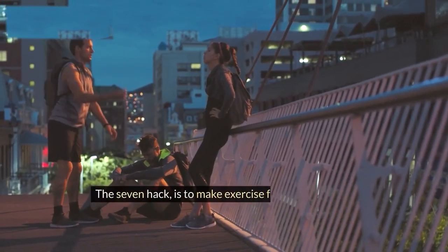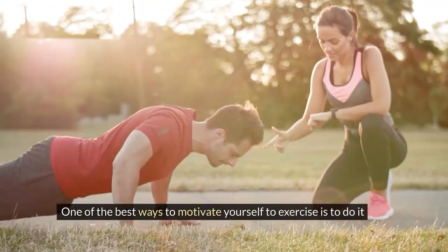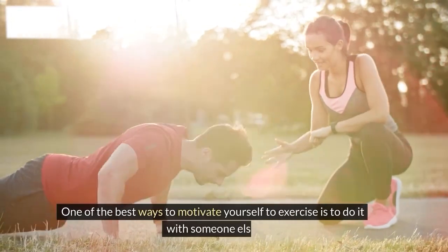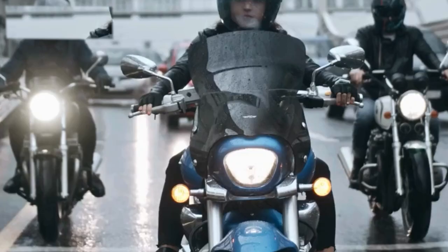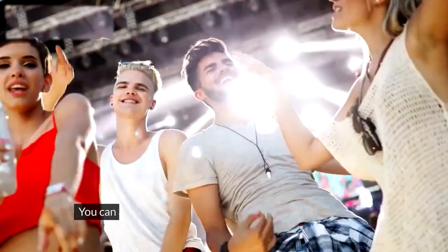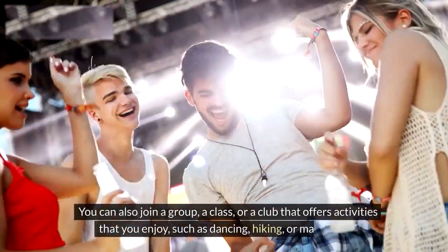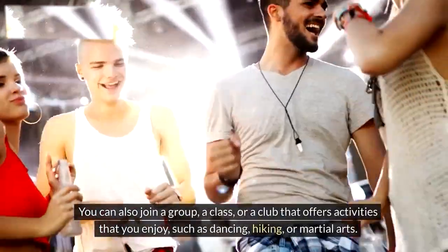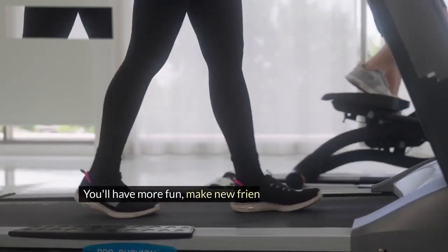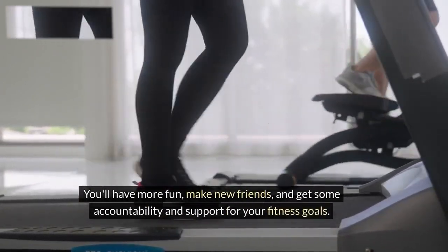The seventh hack is to make exercise fun and social. One of the best ways to motivate yourself to exercise is to do it with someone else. You can join a friend, a family member, or a co-worker for a walk, a bike ride, or a game of tennis. You can also join a group, a class, or a club that offers activities you enjoy, such as dancing, hiking, or martial arts. You'll have more fun, make new friends, and get some accountability and support for your fitness goals.